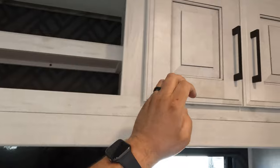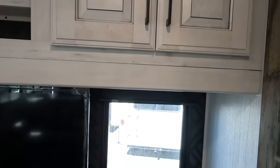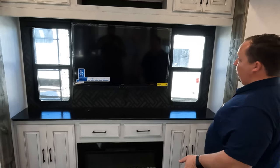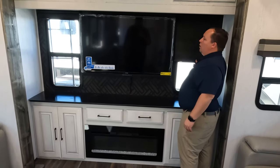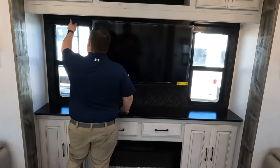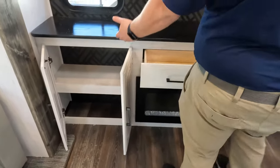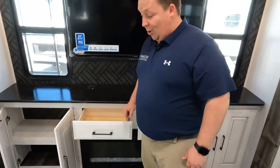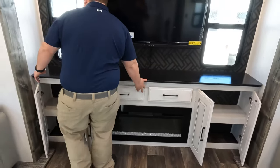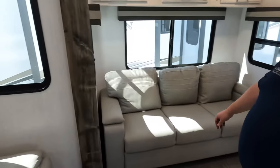In the back around the TV we've got some storage, nice little shelving up here, and more cabinet space. In the back there is a TV that stays up with two windows on both sides. We've got some Vanna White lights, a 50-inch screen, and underneath there's storage with drawers, a wireless phone charger, and more storage.